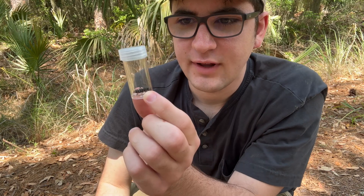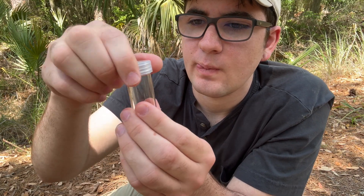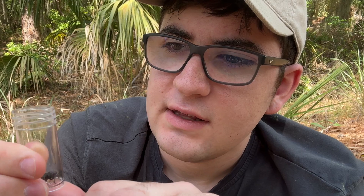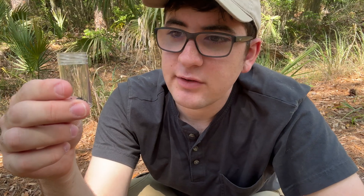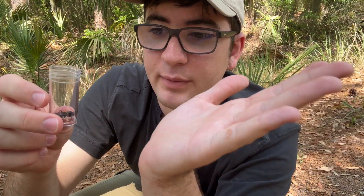I've never handled a black corsair assassin before, so we'll see how this goes. I really don't know how he's going to react. I don't think he's just going to try and bite me — that's not typically how insects, even venomous ones, react. Usually you have to pin them against your skin, but it's a possibility. He might just try to run off. I have no idea, but we're about to find out.